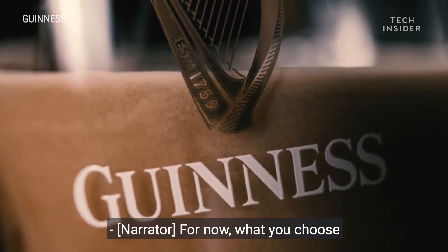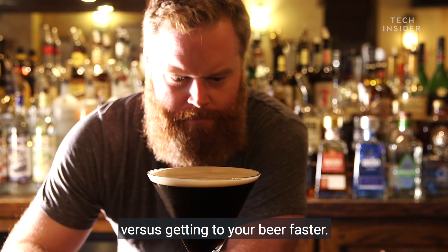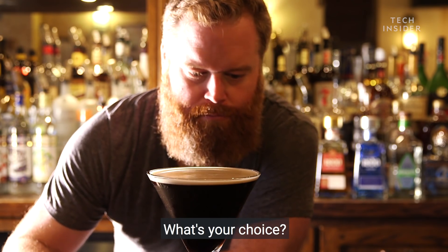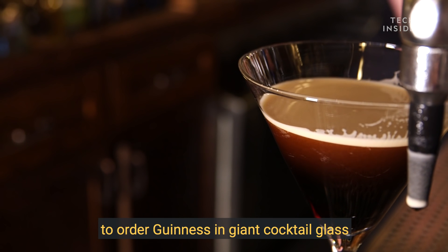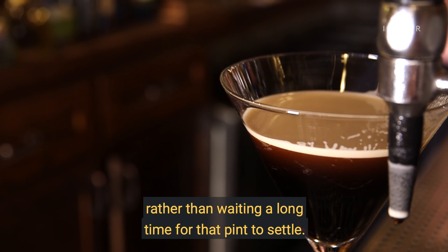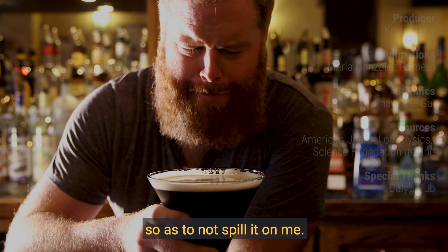For now, what you choose depends on a marketing tradition versus getting to your beer faster. What's your choice? For Lee, one of the important things is getting his drink very quickly. So he would be tempted to order Guinness in a giant cocktail glass rather than waiting a long time for the pint to settle — even if it was rather unmaneuverable and he might have to drink it out of a straw.